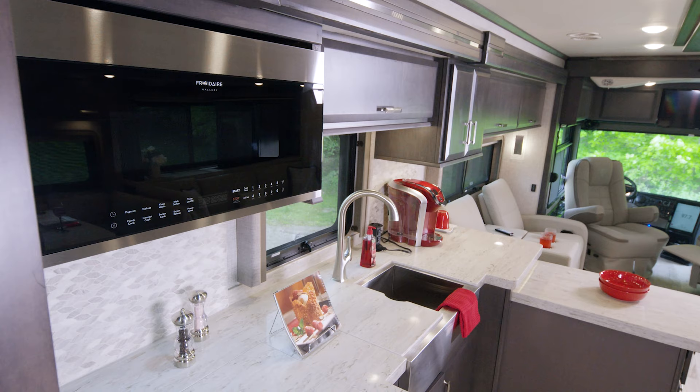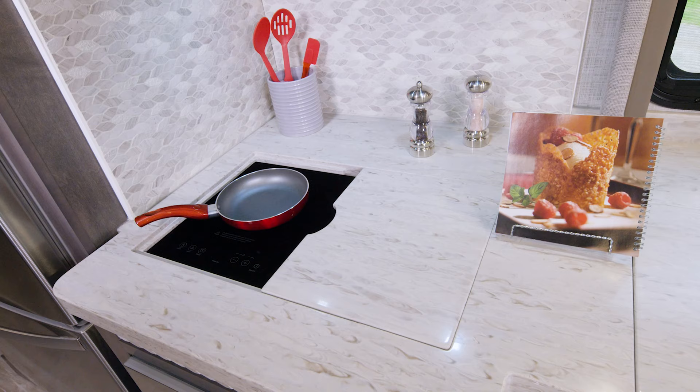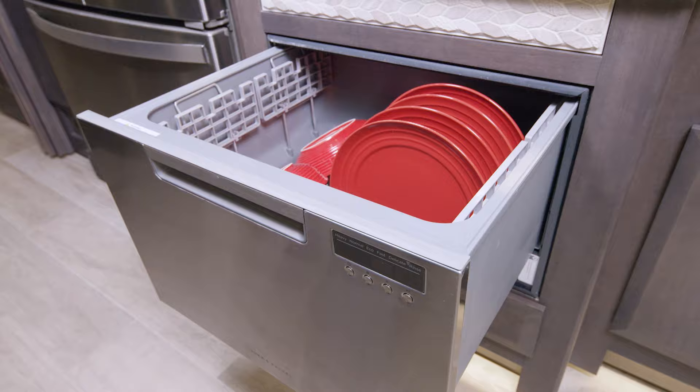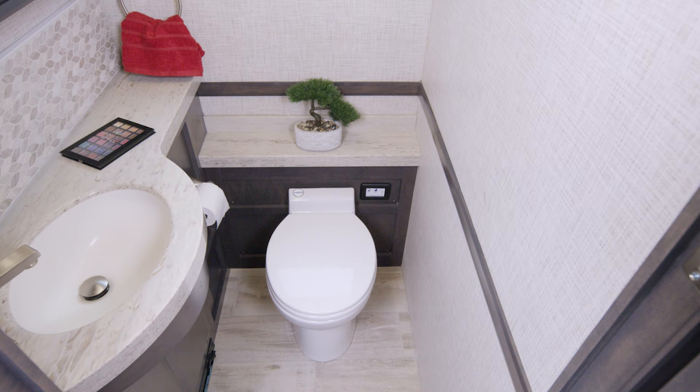The kitchen in the 45 MX is spectacular. This counter offers so much room, and look what happens when you pull out this extension. Starting at this end you have the dual burner electric induction cooktop — there are even solid surface covers if you only want to use one burner. Moving over to your large sink, which also has covers, you have your dishwasher underneath and a pop-up outlet — this is a fantastic place to meal prep.